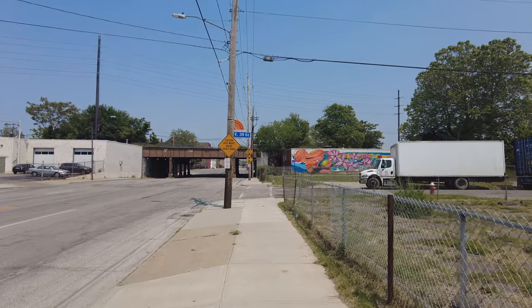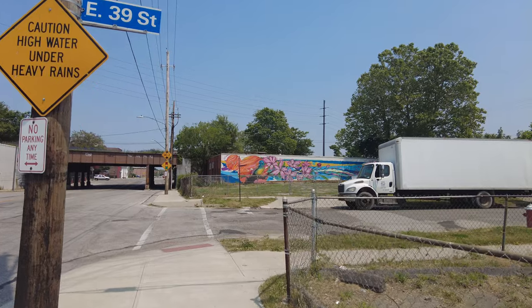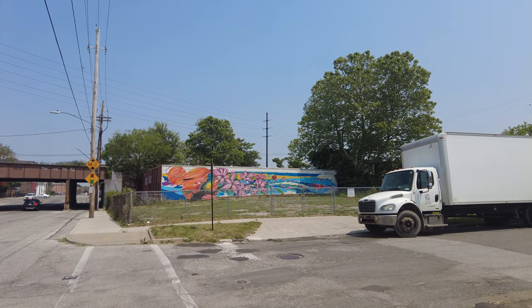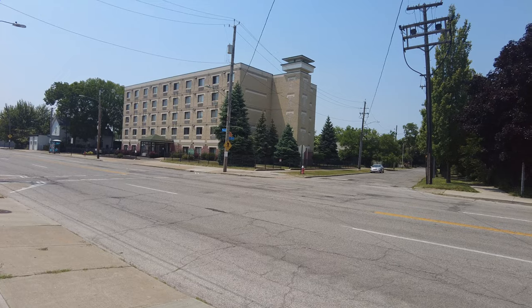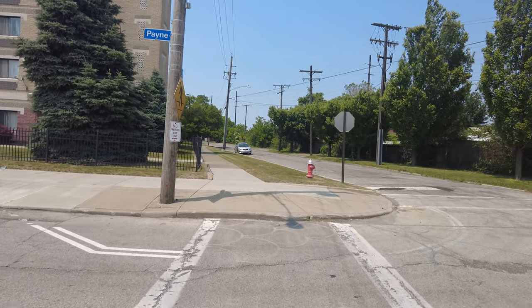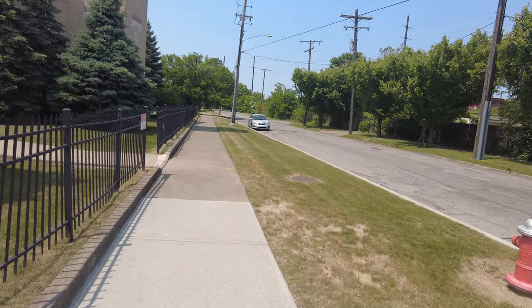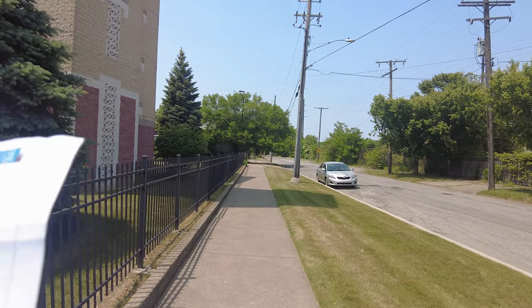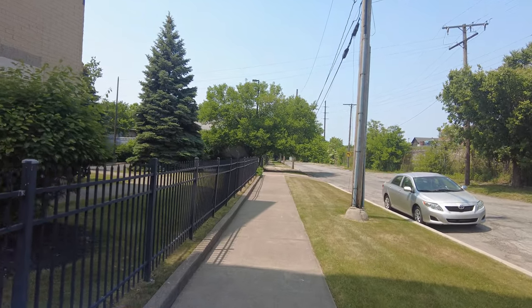We're at East 39th — like I said earlier, it technically extends to East 40th for Asia Town. There's another mural on the side of that building. I'm crossing Payne to get to the other side at East 39th. That last mural we just saw was called "Blossom," also part of the Cleveland Walls Mural Festival in 2021. It was depicting a hummingbird resting on a cherry blossom.